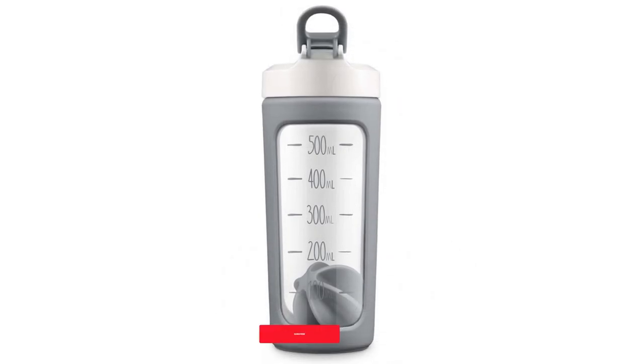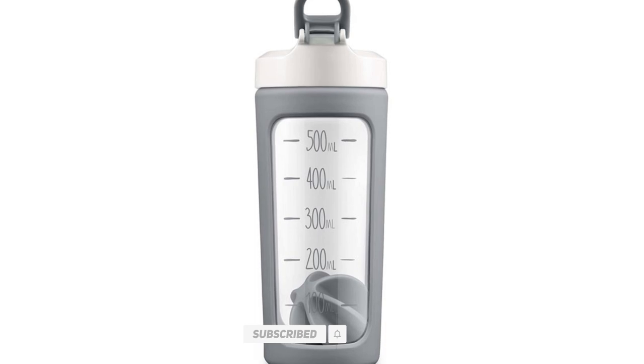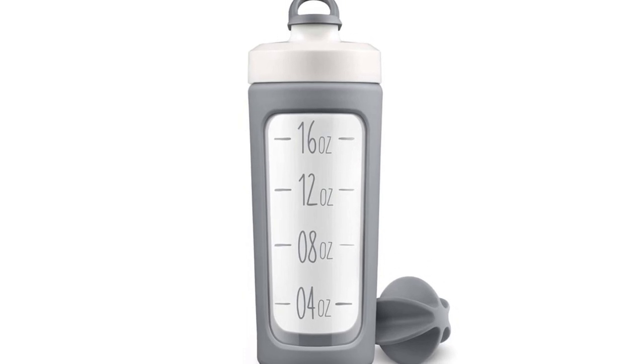Clip or hold this stylish container via the lug loop on the waterproof cover, or carefully store it in your gym bag — it is glass, after all. Most importantly, the entire shaker is a snap to clean by hand or in the dishwasher.